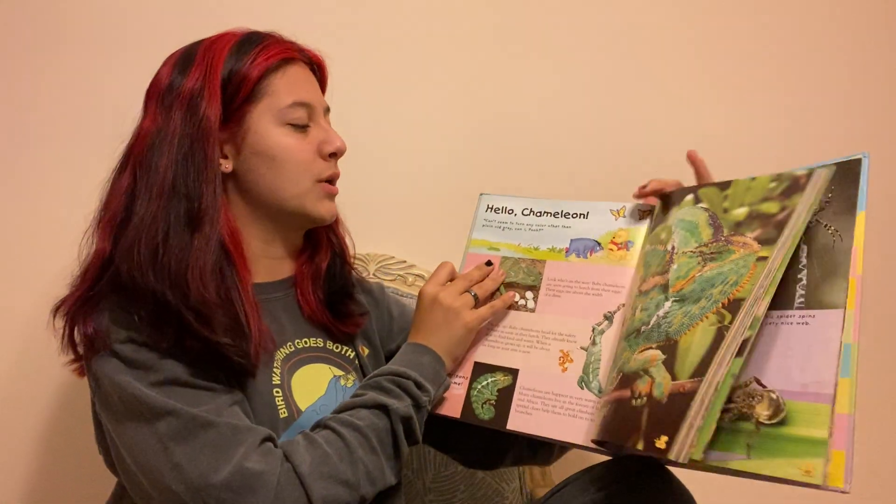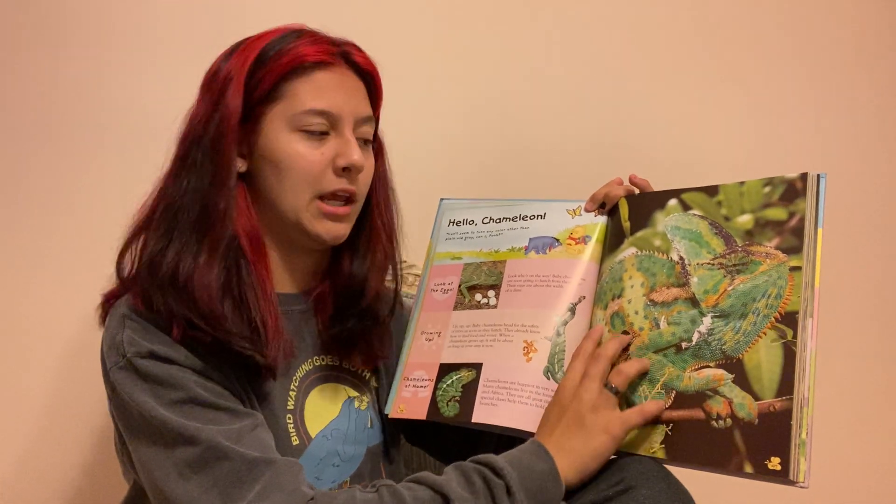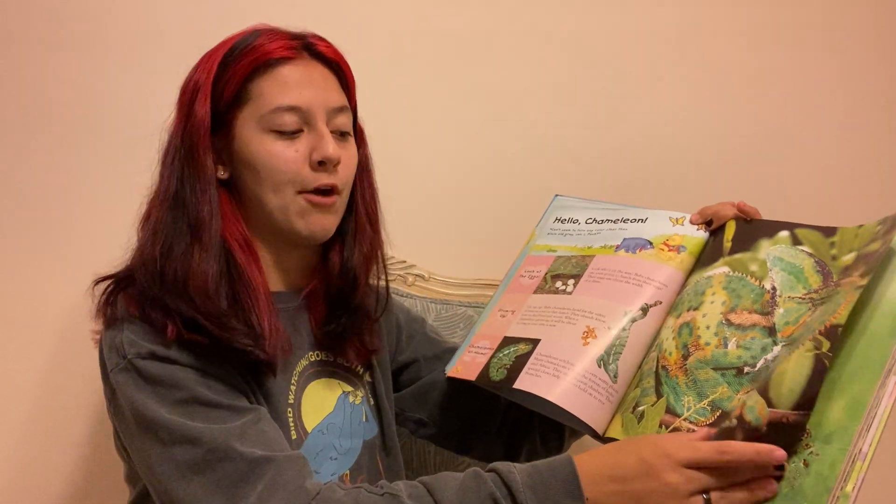Chameleons can also adapt to the different colors that are around them and they can blend into the nature behind them so that prey can't find them.